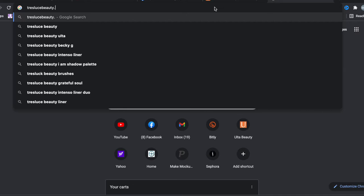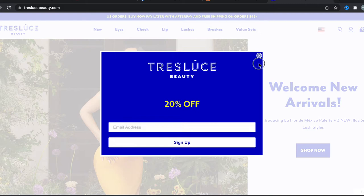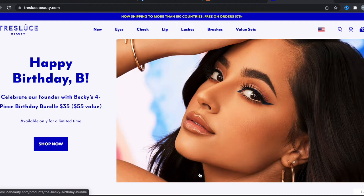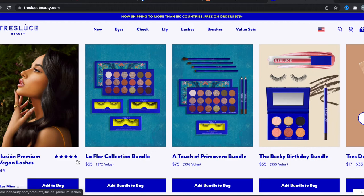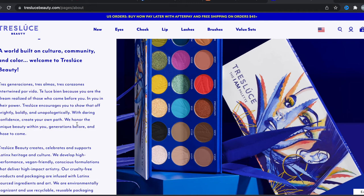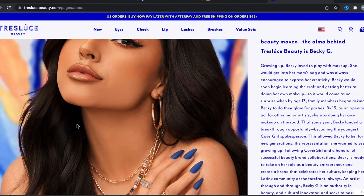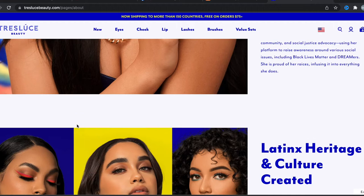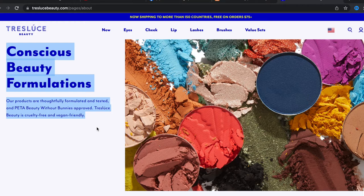More about this brand — Becky G is the founder of Tres Luce Beauty. Growing up, Becky loved to play with makeup. She would get into her mom's bag and was always encouraged to express her creativity. By the age of 13, family members began asking Becky to do their glam for parties. By 15, as an opening act for major artists, she was doing her own makeup on the road. That same year, Becky landed a breakthrough opportunity, becoming the youngest CoverGirl spokesperson. This allowed Becky to be for new generations the representation she wanted to see growing up. Following CoverGirl and a handful of successful beauty brand collaborations, Becky was ready to take on her role as a beauty entrepreneur and created a brand that celebrates her culture, keeping her Latinx community at the forefront always. Products are thoughtfully formulated and tested — PETA Beauty Without Bunnies approved. Tres Luce Beauty is a cruelty-free and vegan-friendly brand.